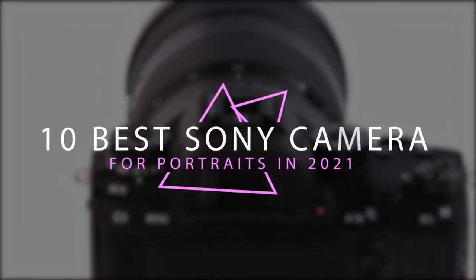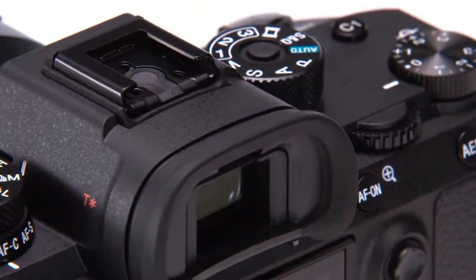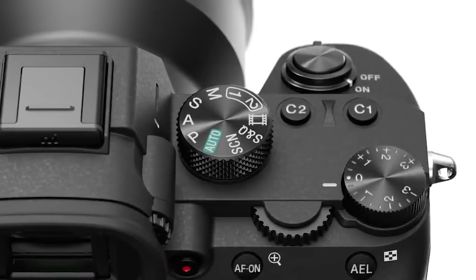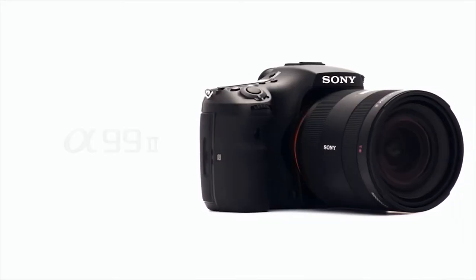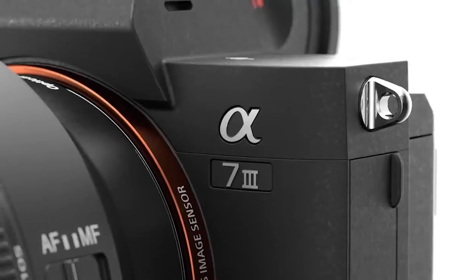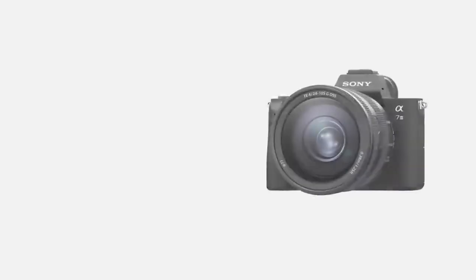10 best Sony cameras for portrait in 2021. The best Sony cameras have great image quality and useful features that make them easy to use to record photos and videos. Sony offers a wide range of cameras including DSLRs, mirrorless, and action cams, so you are sure to find what you are looking for on this list. Our top choice for most people is the Sony A7 III at Amazon.